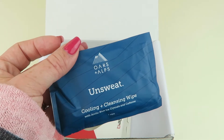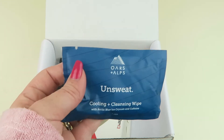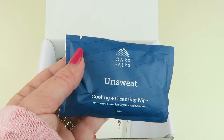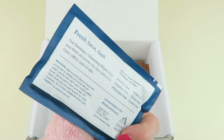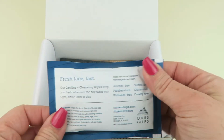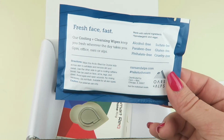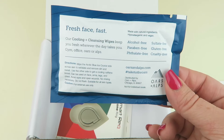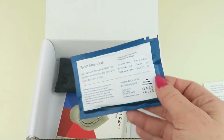Next up, Unsweat — this is the grooming product. It's a cooling and cleansing wipe with arctic blue crystals and caffeine. Caffeine? What does caffeine do to your skin — does it wake it up too? I'm not really seeing that promoted in a grooming product. It's alcohol-free, paraben-free, phthalate-free, sulfate-free, gluten-free, and cruelty-free. So basically they're just wipes to help you freshen up.